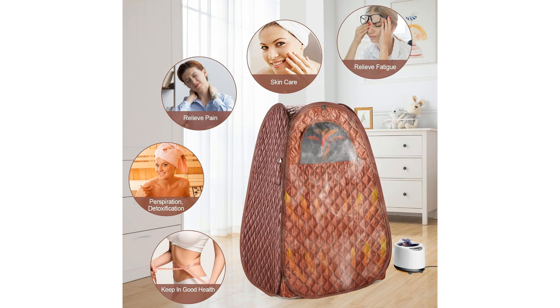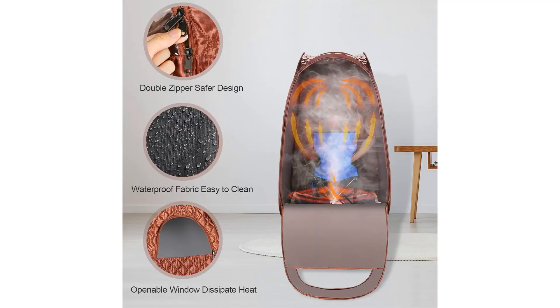Relaxation: indulge in a spa-like experience at home, unwinding after a long day and relieving stress. The soothing steam can help relax muscles, calm the mind, and enhance overall well-being. Use cases — home spa experience: transform any room into your personal sanctuary with this portable steam sauna spa, enjoying a spa-quality experience without the need to travel or spend exorbitant amounts on spa visits.